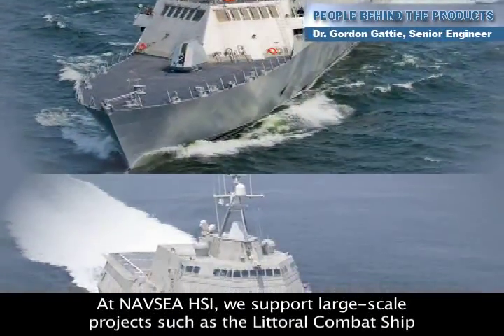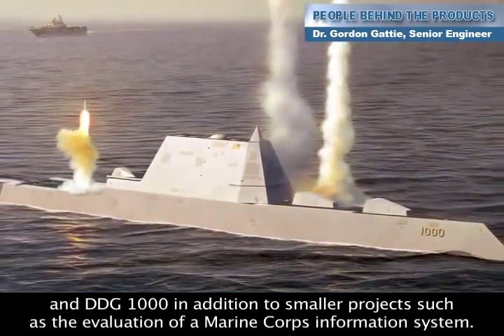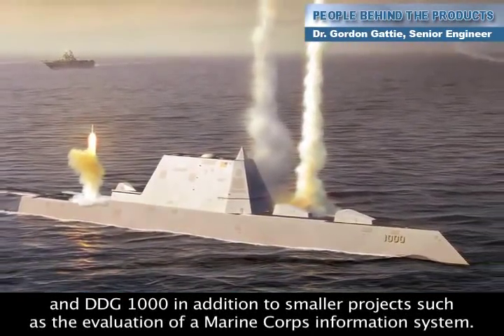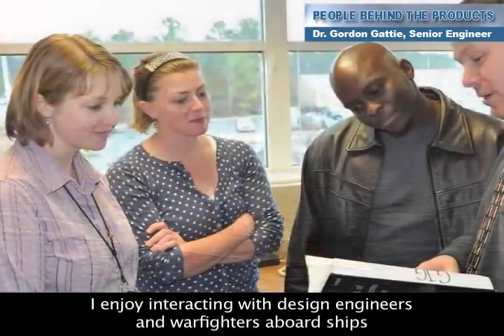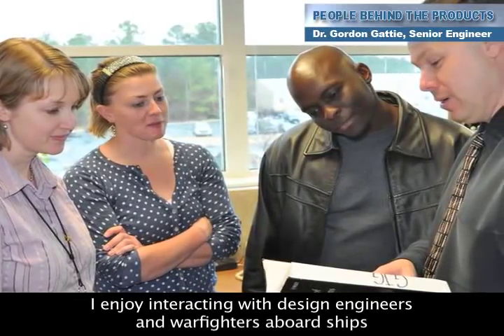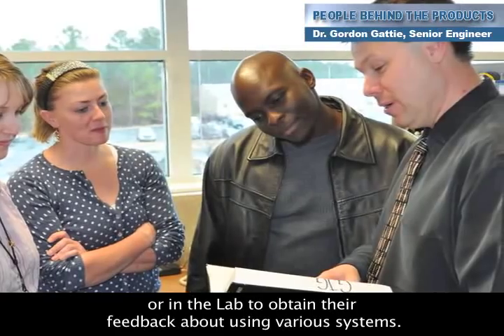At NAVC HSI, we support large-scale projects such as the littoral combat ship and DDG-1000, in addition to smaller projects such as the evaluation of a Marine Corps information system. I enjoy interacting with design engineers and warfighters aboard ships or in the lab to obtain their feedback about using various systems.